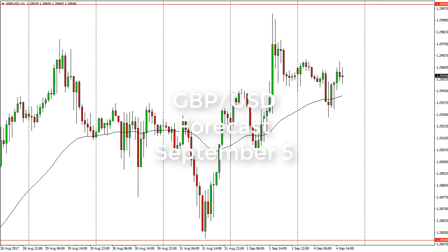From FX Empire, this is Chris Lewis looking at the British pound US dollar pair for September 5th. It's been a pretty quiet day — we dipped a little bit during European trading but turned around to show signs of life. At this point, I think we should see exhaustion soon; 130 has been a pretty significant barrier.